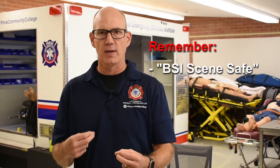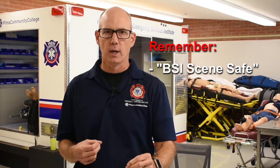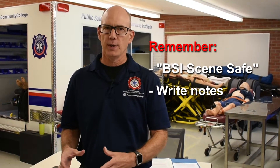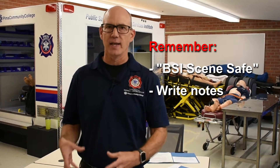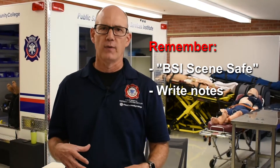Let's do a couple of reflections on static cardiology station number two. One of the things I really struggled to remember was one of the easiest things to do in static, which is BSI scene safe. When you're getting your own setup ready for the station, figure out a place where you can note BSI scene safe so you always remember to say it — right after you read the narrative. In static, you have a blank piece of paper and a pencil, which is a smart place to write down something you might easily forget, like BSI scene safe.